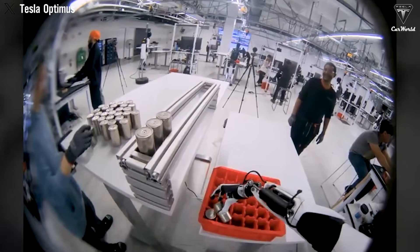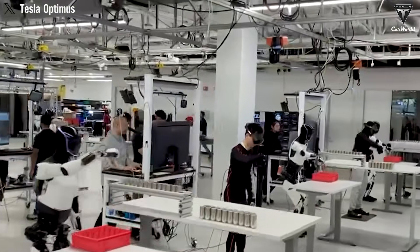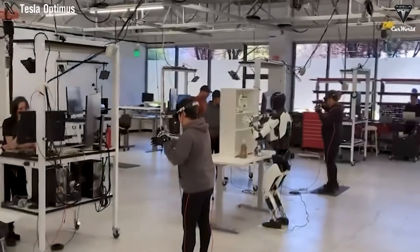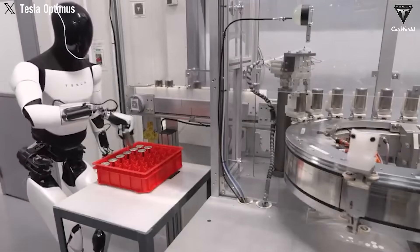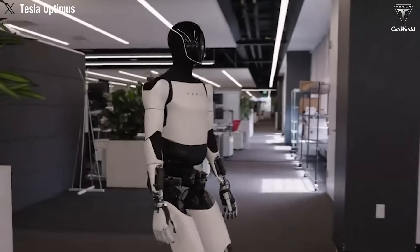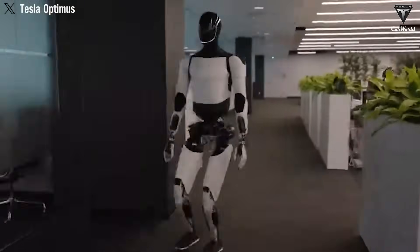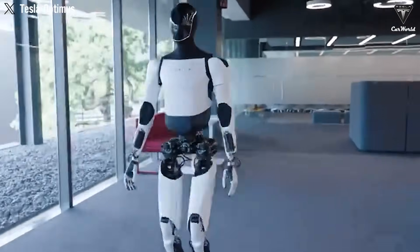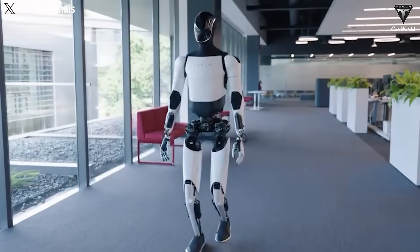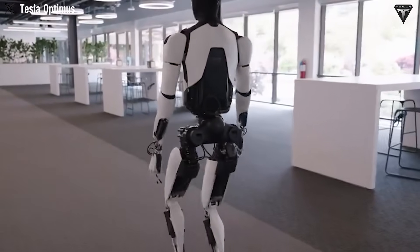At the heart of this leap forward are Optimus' newly redesigned hands — a complete overhaul from Gen 2. Gone are the exposed cables and actuators. Gen 3 hands are fully enclosed, featuring 22 degrees of freedom for flexibility that comes strikingly close to the human hand. Built with high-quality materials, the hands are nearly waterproof and equipped with tactile sensors on the fingertips, enabling them to handle complex tasks like washing dishes under running water without risk of short circuits or rust. These sensors also allow the robot to precisely control its grip, ensuring safe handling of fragile objects like glassware or delicate surfaces like mirrors. Optimus has even demonstrated the ability to hold an egg without breaking it.